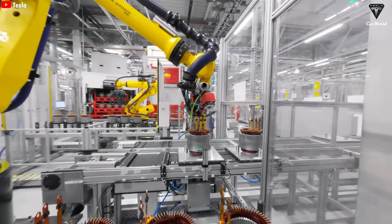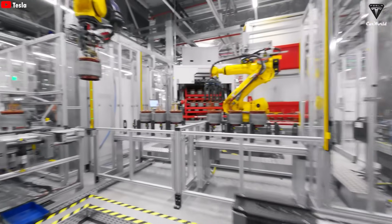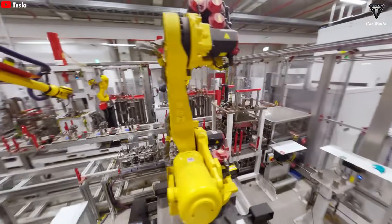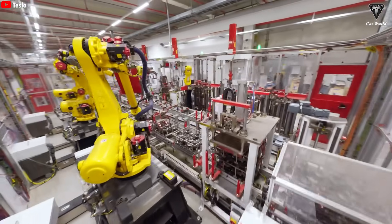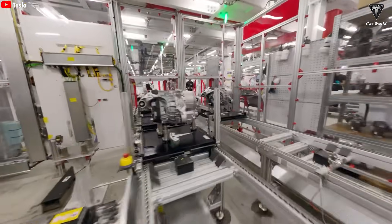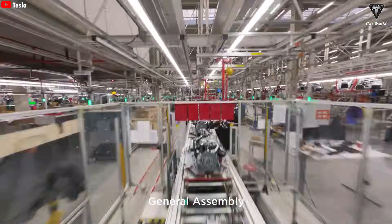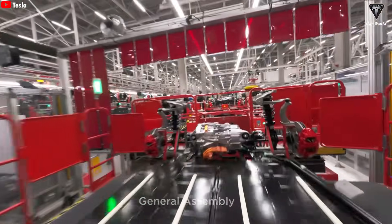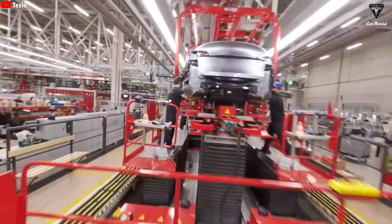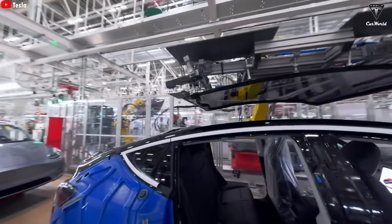The electric motors are then immediately installed onto the Giga castings, with one motor placed at the front and another at the rear of the vehicle. These motors are connected through a gearbox and driveshafts, delivering power to all four wheels and ensuring full all-wheel drive capability. The suspension system — a key component for a smooth and stable ride — is also mounted onto the castings, followed by the installation of the braking system and wheels. At this stage, the car's underbody starts to take on its final shape and can even move on its own as one large rolling structure, almost like a giant skateboard.